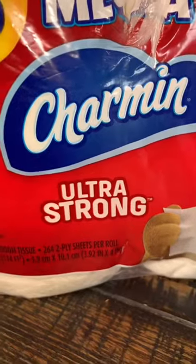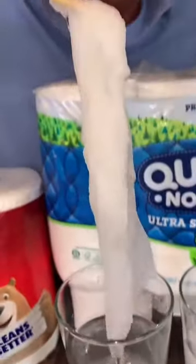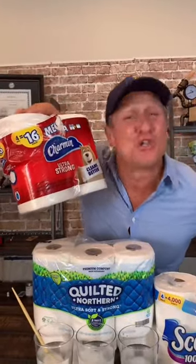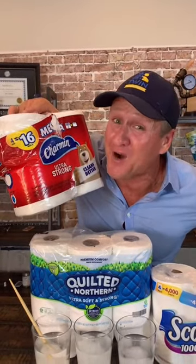Now the Charmin Ultra Strong — let's have a look. That's pretty strong. Charmin Ultra Strong loses again. The worst toilet paper you can put down your drains and that septic tank. Quilted Northern is still a little bulky. But yeah, if you want to protect your plumbing, avoid the Charmin Ultra Strong. We'll see you again.